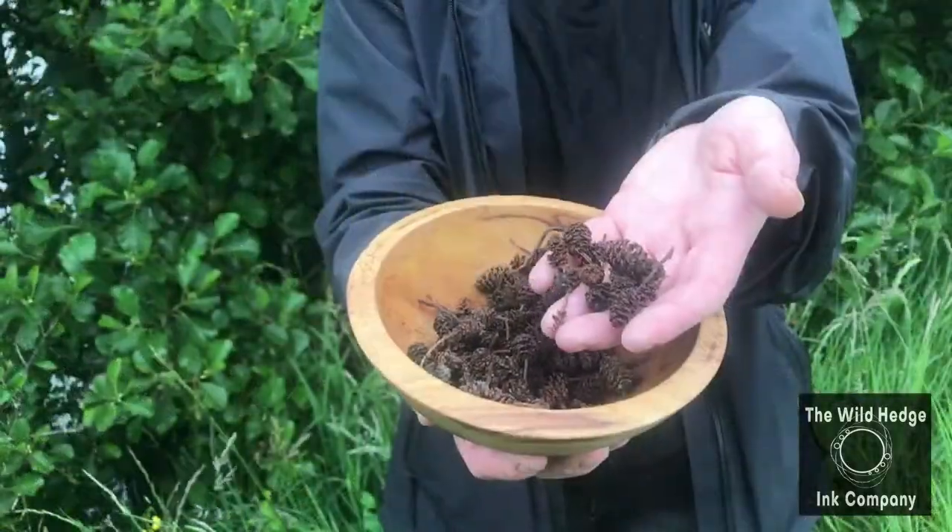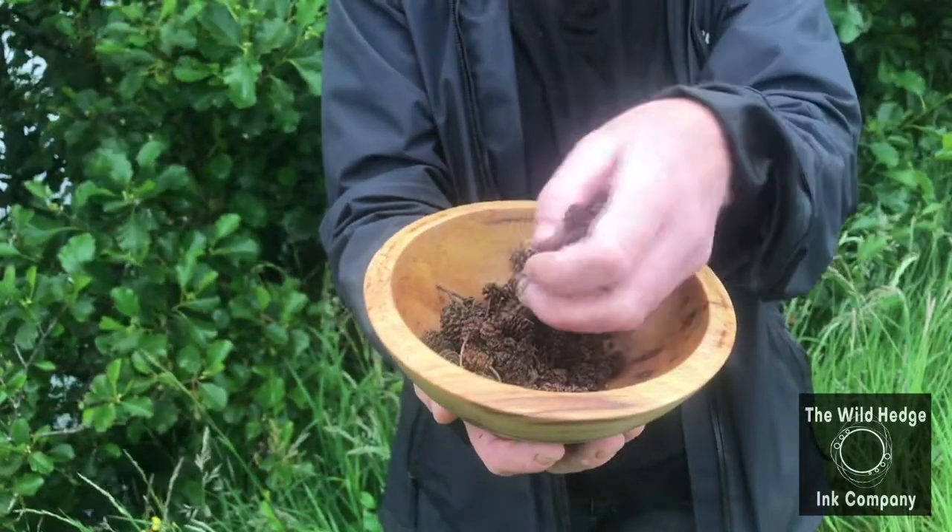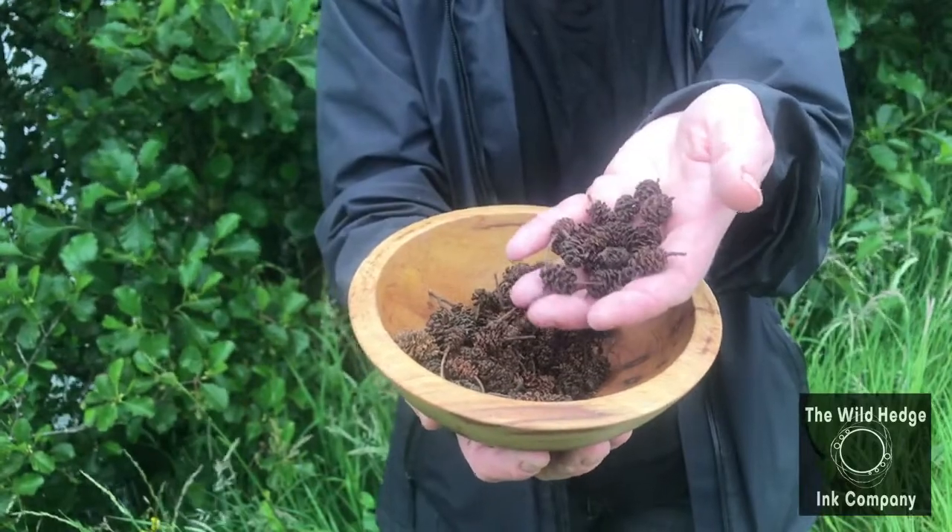Today we're having a look at the alder tree, which is growing here beside the beautiful River Shure. These are the alder cones, which are rich in tannic acid, meaning that we can get a good color from them for ink and paint making.